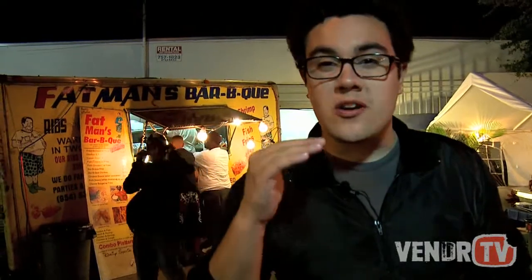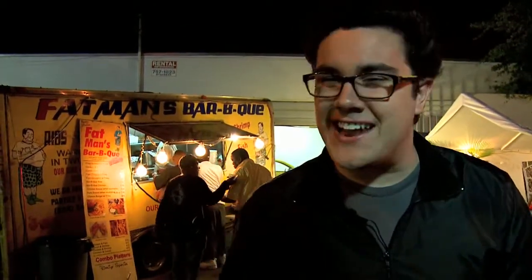That is Fat Man's Barbecue. The ribs were delicious and the sauce is awesome. If you want to learn more, visit them on our website at vendor.tv — I'll post lots of information about where you can get their amazing ribs and sauce. We're also going to give away two bottles of their sauce. To enter to win, send me a picture of you eating your favorite food at Dan at vendor.tv. I'm Dan Delaney, encouraging you guys to eat the street. I'll see you next week.